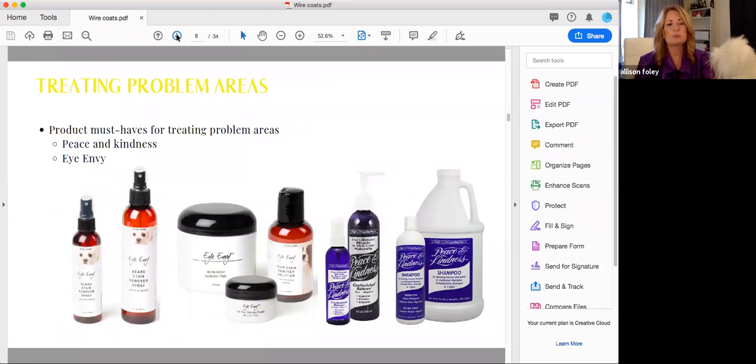For treating problem areas — many stripped dogs have more sensitive skin from the stripping — we love Peace and Kindness shampoo. It has 30 parts per million of colloidal silver, which is very soothing for little irritations from scratching after stripping. We also have the Peace and Kindness spray for anywhere you see redness or irritation — under the chin, through the ears. If you need it to stick a bit more, there is also the Peace and Kindness gel. We'll go more into depth on INV at the end of the webinar.